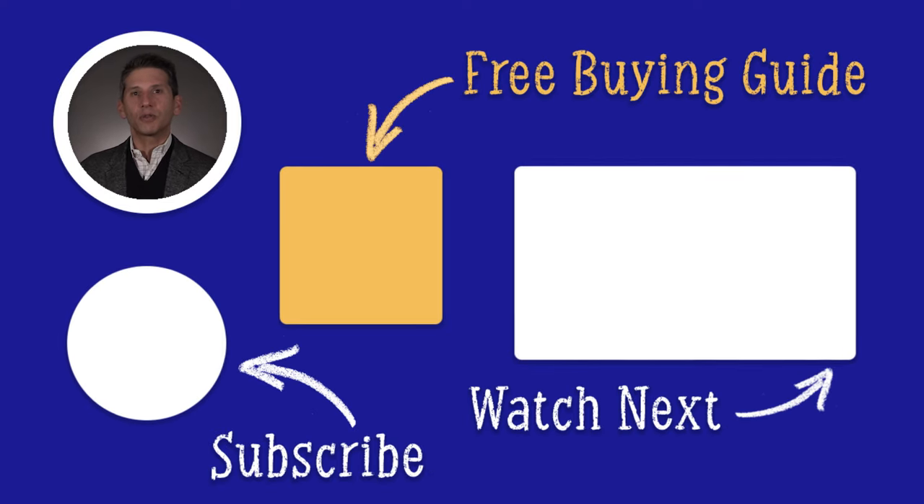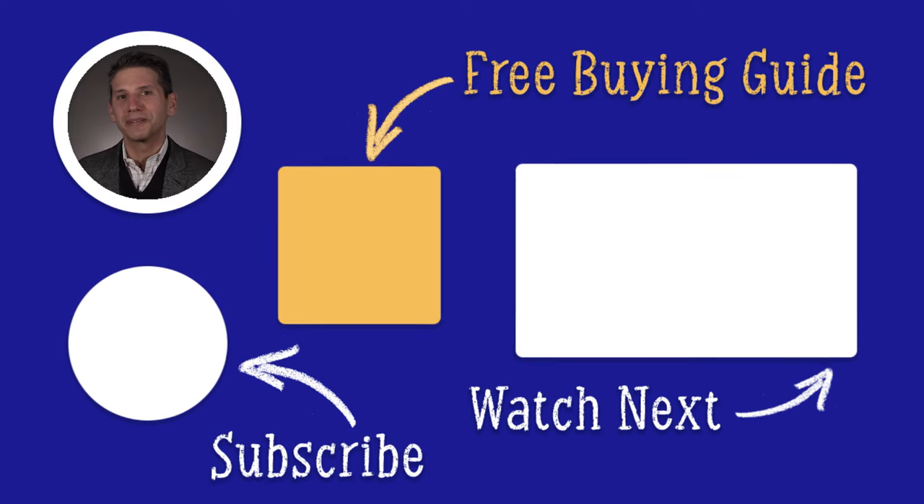Click the link in the description below to download our free pro cooking buying guide. Thanks for watching.